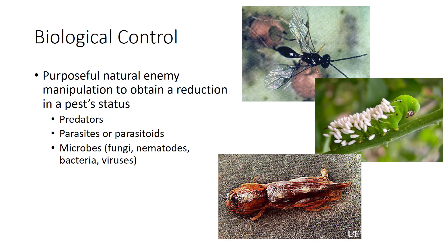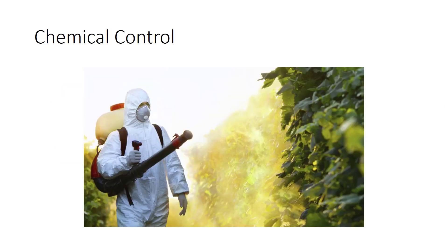Biological control is purposeful natural enemy manipulation to obtain a reduction in pest status. The goal is to establish a self-sustaining system based on food supply and reproductive capability of the natural enemy. It includes predators, parasites or parasitoids, and microbes. There is another video specifically on biological control. The last control strategy is chemical control, which should be used as a last resort and should start with the least toxic insecticide first. More information on this topic will be in another video.